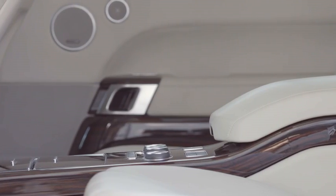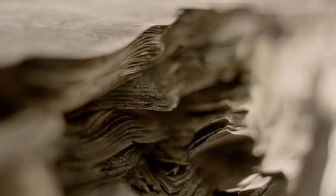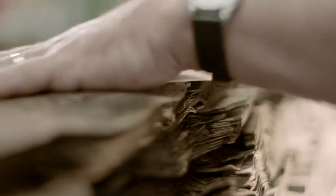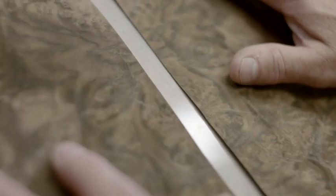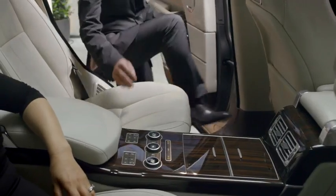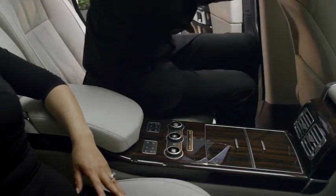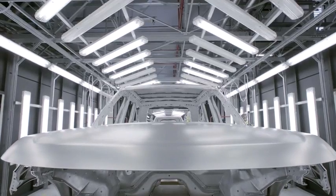Veneering is a very traditional process. All of our wood is from sustainable forests. We still have traditional craftsmen that have been doing the job all of their lives, but we're now using that in combination with new processes.